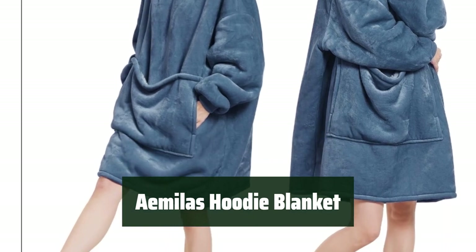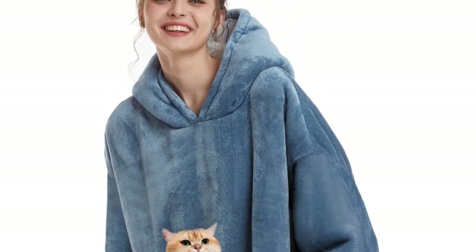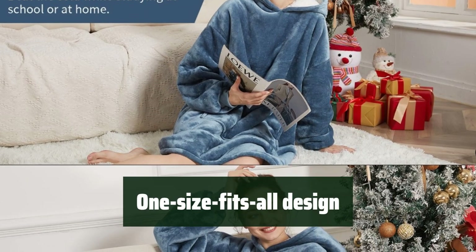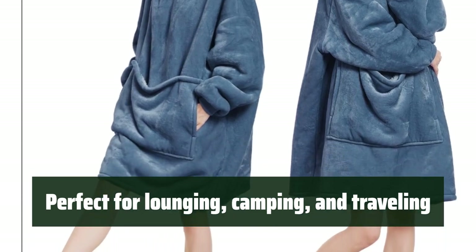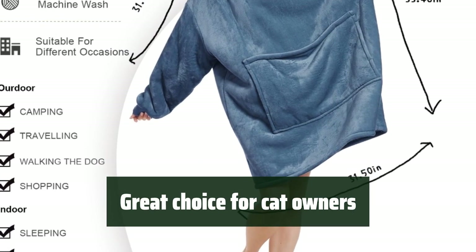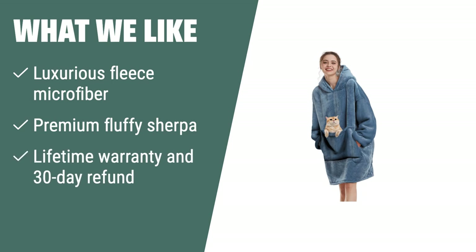Number 1. This oversized Sherpa sweatshirt blanket with a unique giant pocket design makes for a perfect gift. The enlarged pocket allows you to hold everything you need, from electronic devices to your small pet. Made of cozy flannel and thick Sherpa, this one-size-fits-all hoodie blanket is skin-friendly and warm for people of all ages — perfect for lounging, camping, and traveling. The Emila's hoodie blanket fits all body types, whether you're watching TV, studying, working on a laptop, or doing outdoor activities. It's also great for cat owners, as the enlarged pocket lets them comfortably hold their furry friends while staying warm. The luxurious fleece microfiber and premium fluffy Sherpa provide warmth and comfort for various activities.